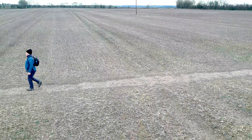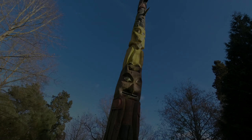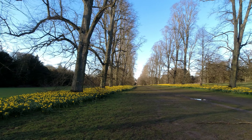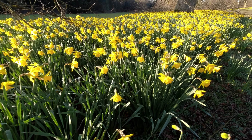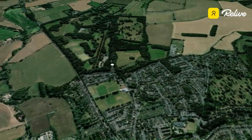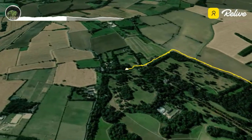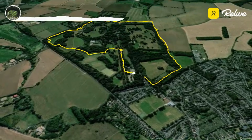Today's route begins in Nowton Park near Bury St Edmunds. We're doing a circular walk: beginning at the car park, coming out of the park, circling around some of the lanes of the village, then back into the park and down the avenue of daffodils.